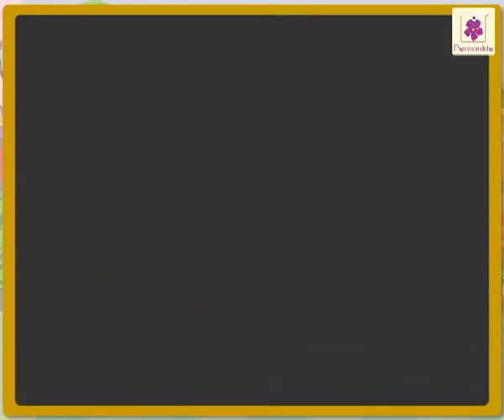First, we read this story. What information does it give? Minnie has 25 kilograms of vegetables and 23 kilograms of fruits. Now, let us see what we have to find out.